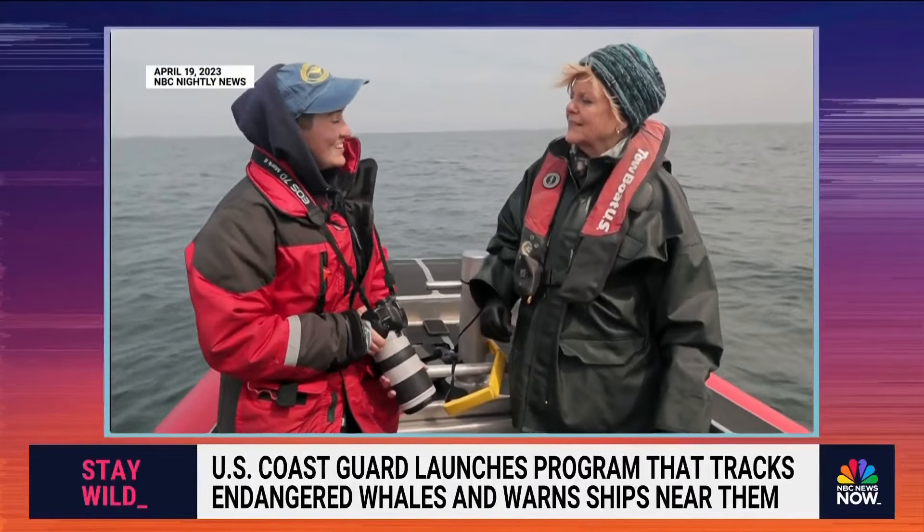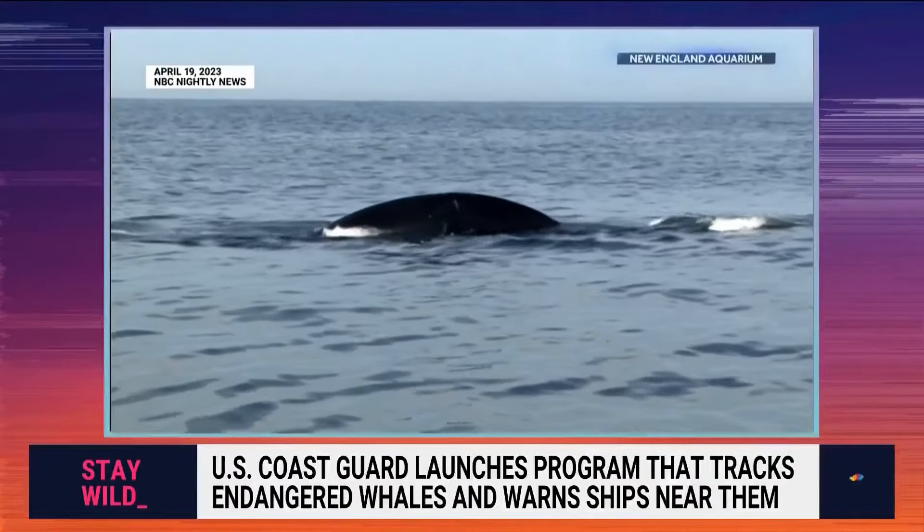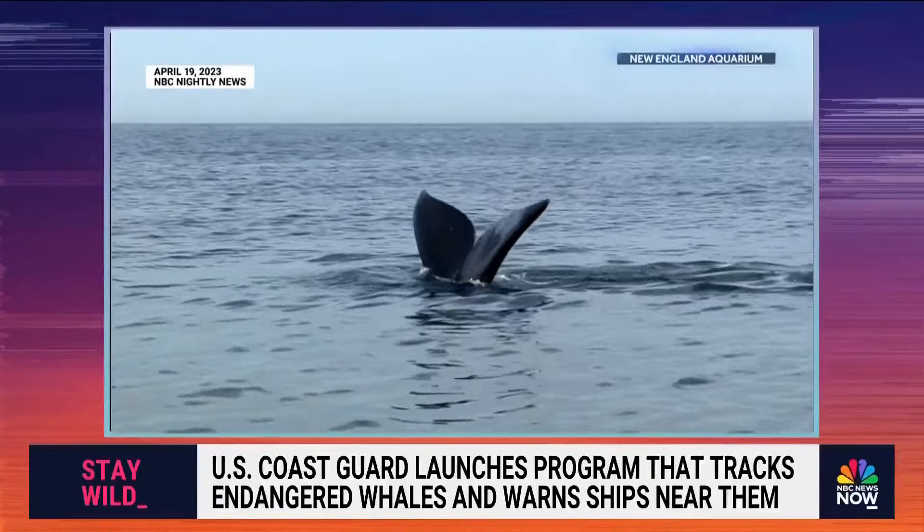What's the goal of all this? The goal is to conserve the species, not let them go extinct, not let us make them go extinct.